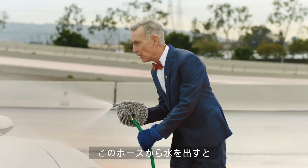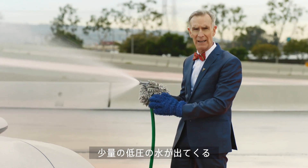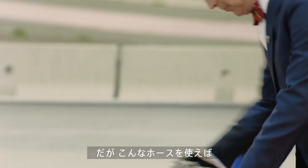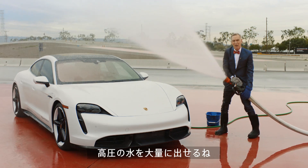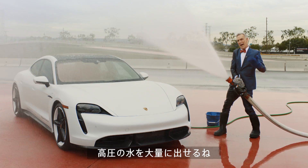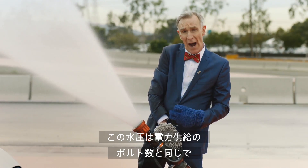Well, when we have water flowing out of a hose like this, we have a little bit of water flowing at a low pressure. But when we have water flowing out of a hose like this, we have a lot of water flowing at a high pressure. Pressure in a hose is like the voltage in a wire.